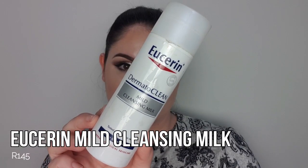Empty number seven is from Eucerin and it is their Dermato Clean Mild Cleansing Milk. This was a really nice face wash — it's a really good product if you have dry, sensitive skin. It's nourishing and hydrating and didn't leave my face feeling tight and sensitive. What I really loved is that after using my makeup remover, this would help remove any excess makeup left on my skin.